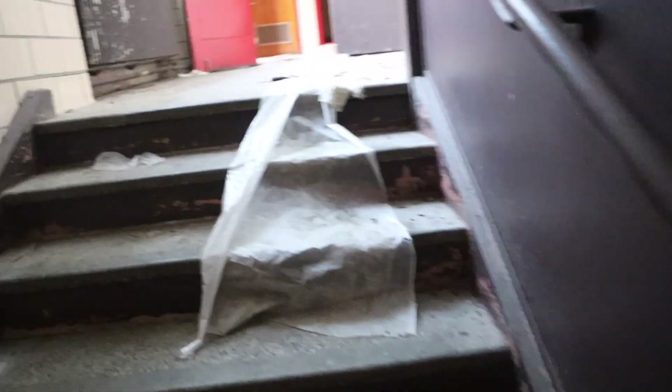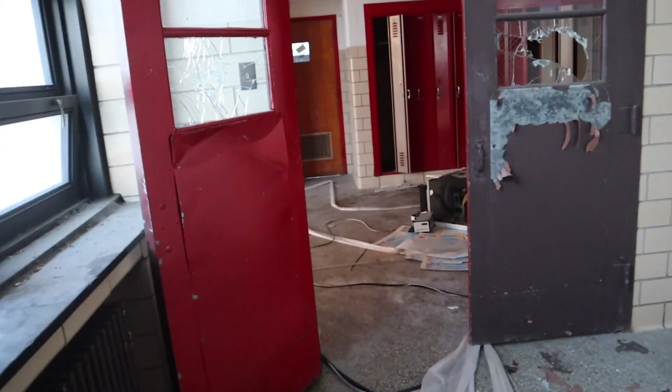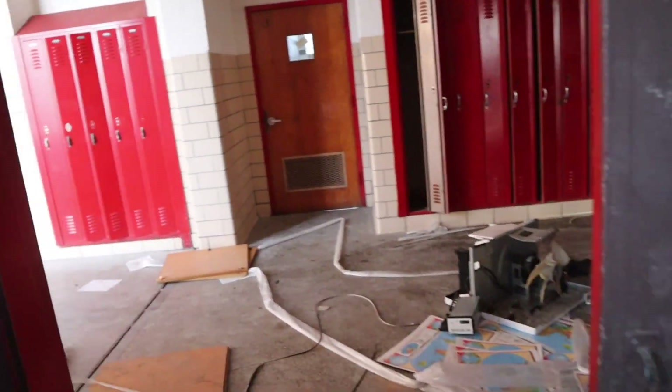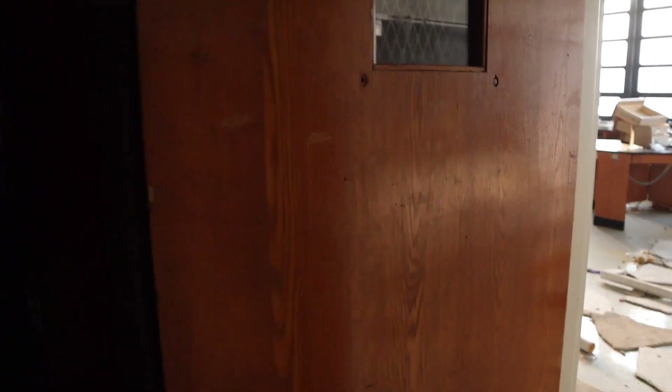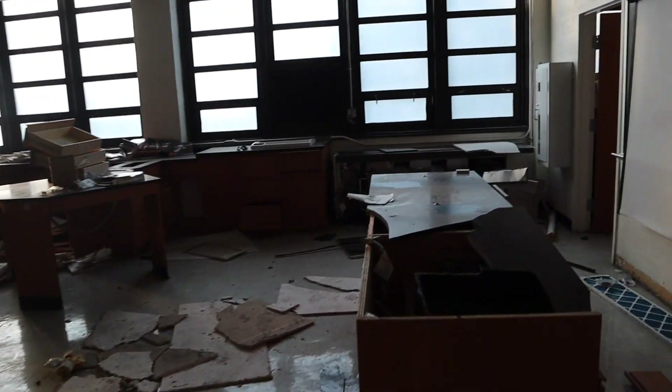This is a no — this is empty. Yeah, just a big empty library. There's not much interesting in this hallway right here.